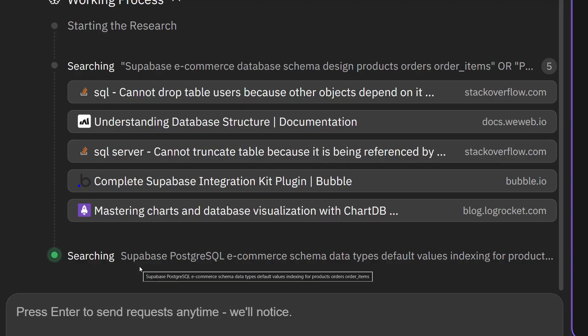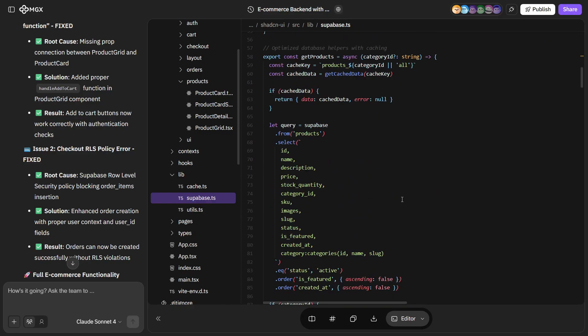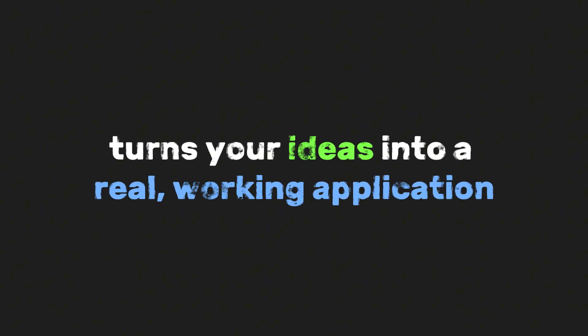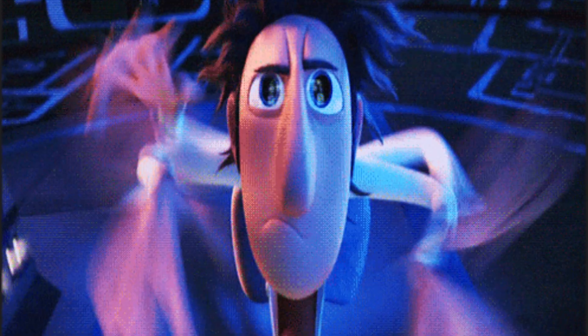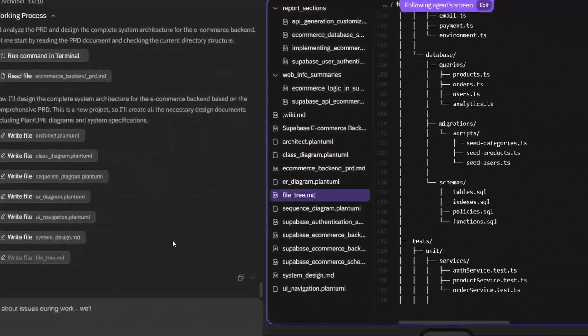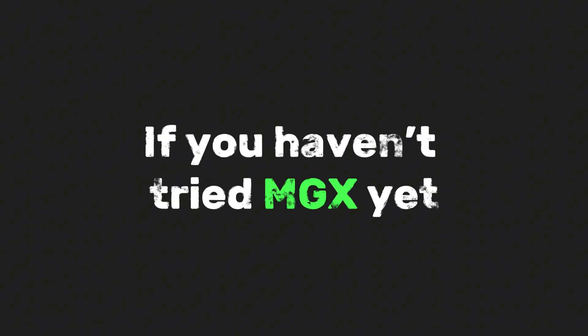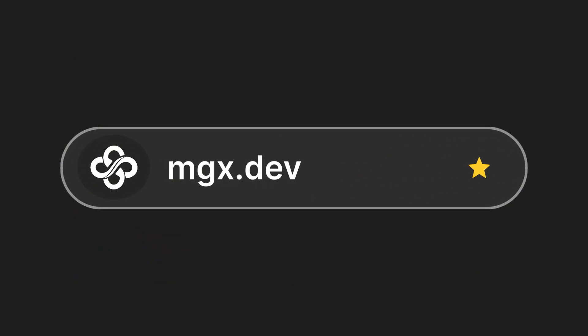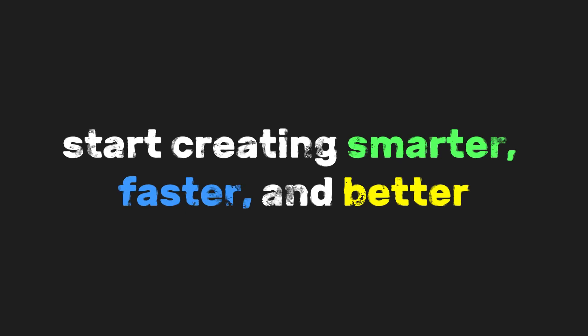So there you have it. From research to planning, design, and full backend implementation, MGX helps us build a complete e-commerce system in just a few steps — it's like having your own team of experts. What's really exciting is how MGX turns your ideas into a real working application without needing to switch between a dozen tools or spend hours on setup. Whether you're building for fun, creating a side project, or launching your next big startup idea, MGX gives you everything you need to go from concept to full stack in minutes. If you haven't tried MGX yet, I highly recommend checking it out — you can start experimenting for free. Head over to MGX.ai in the description below and start creating smarter, faster, and better, all with MGX. That's it for now. Thank you for watching.